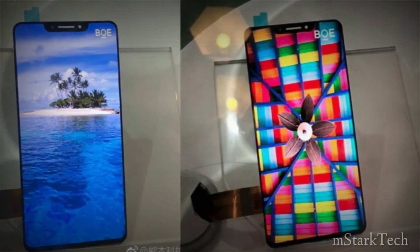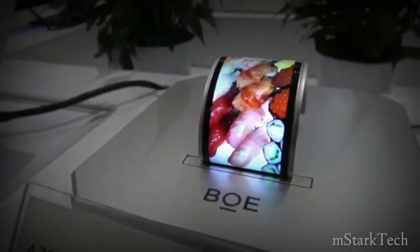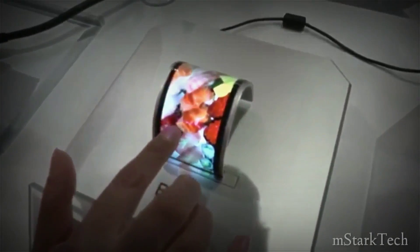BOE display would naturally be expected to be cheaper than Samsung. We have now spotted what are said to be photos of BOE's latest OLED display prototype. This is coming at a time when there are speculations that more smartphones would be launched using full screen OLED technology.